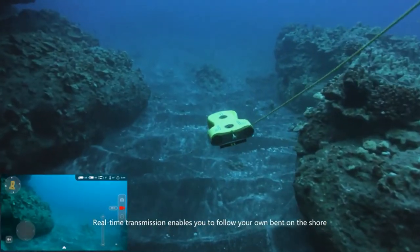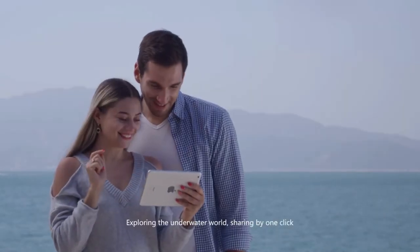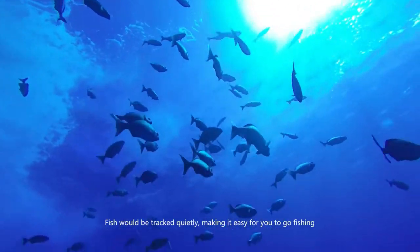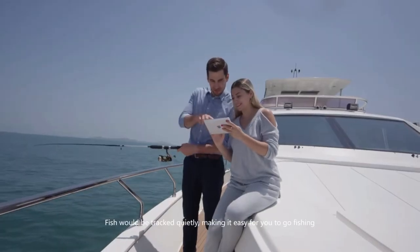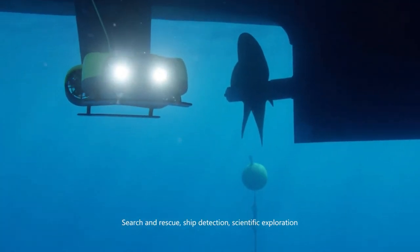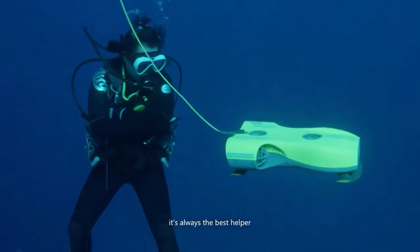Real-time transmission enables you to explore the underwater world from the shore and share by one click. Fish can be tracked quietly, making it easy for you to go fishing. Search and rescue, ship detection, scientific exploration — it's always the best helper.